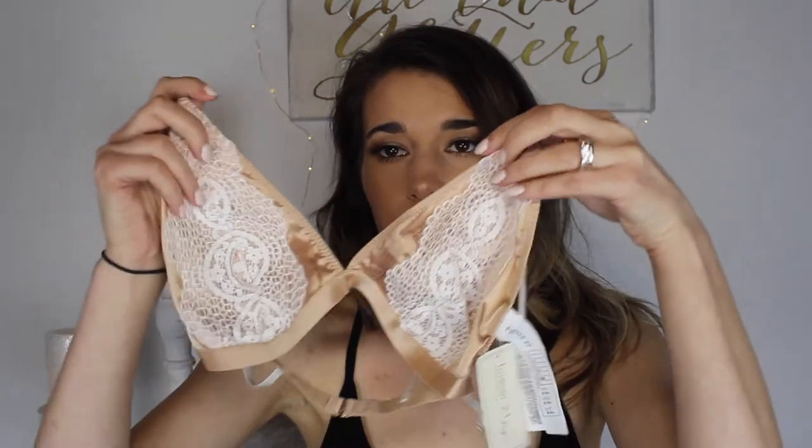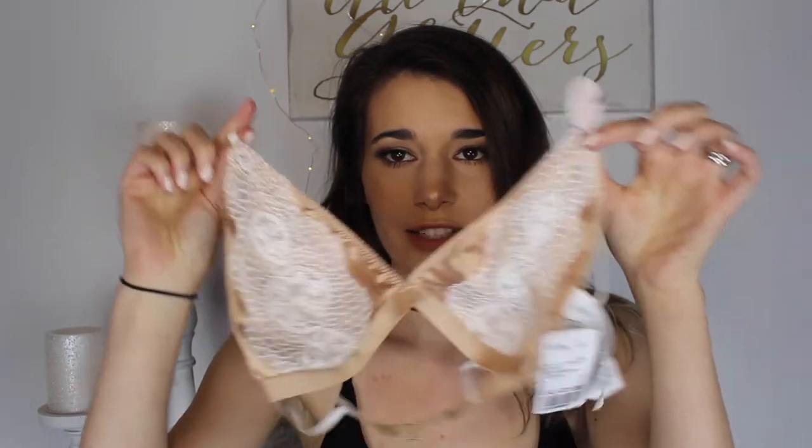I also got two little bralettes, though I did not try these on — I got them in a small. This is the first one: it's just mesh with little flowers on it, and that one was $14.90. Then I got this cute beige-y pink-colored one with lace detailing on the front, and this one was $21.90. This one is probably my favorite — I just think it's so cute.